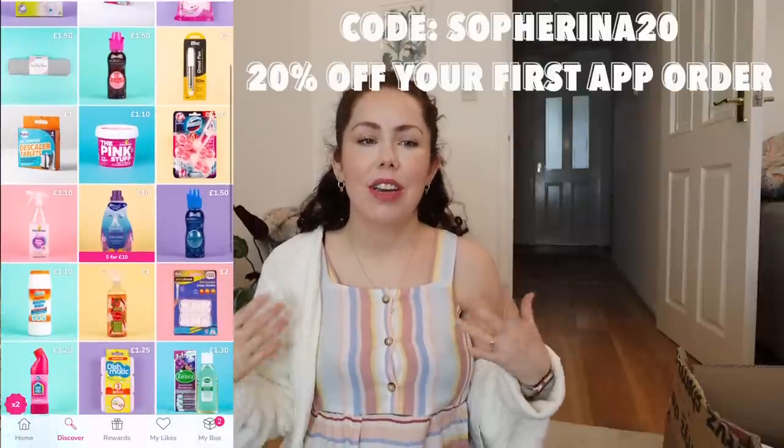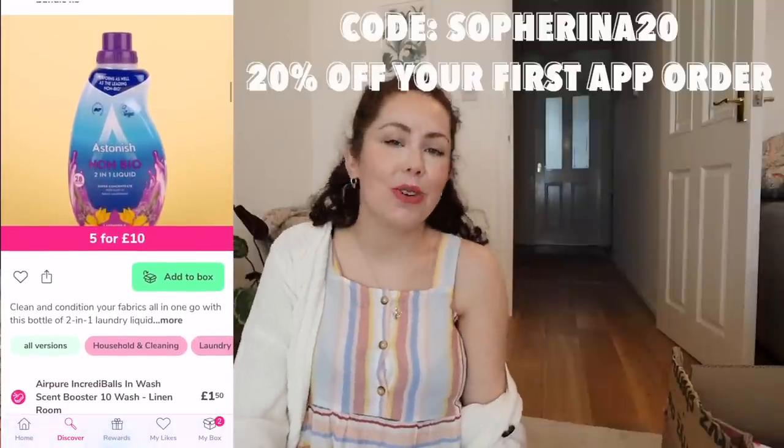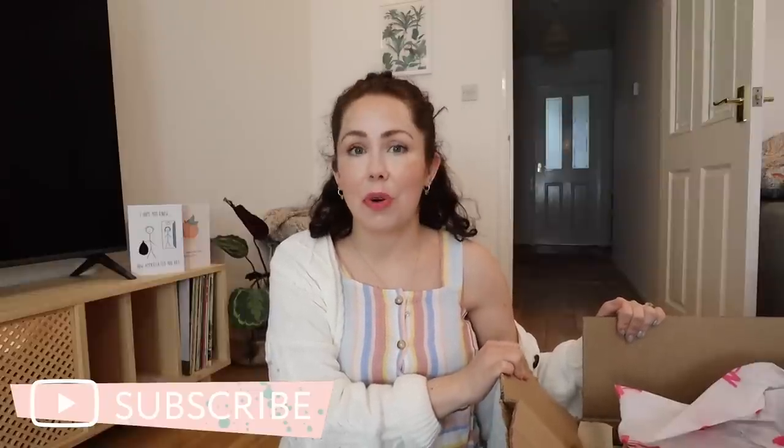Just treat yourself if you need to buy some household items and use the code. The box here is super heavy — Lawrence carried it in. I'm really impressed with their delivery service; it came super quickly via Royal Mail and it's packaged well in cardboard and paper, which is great.